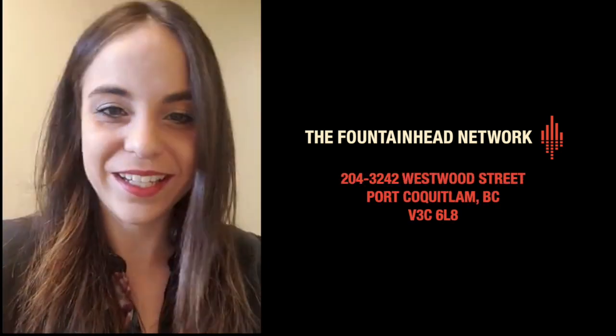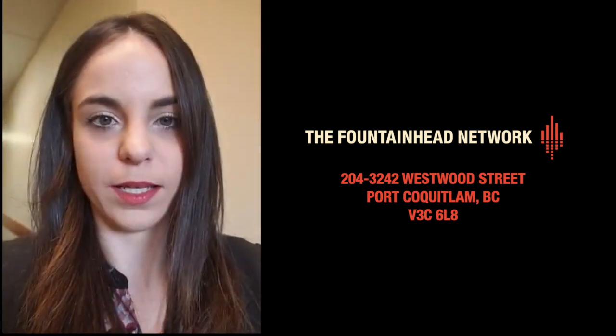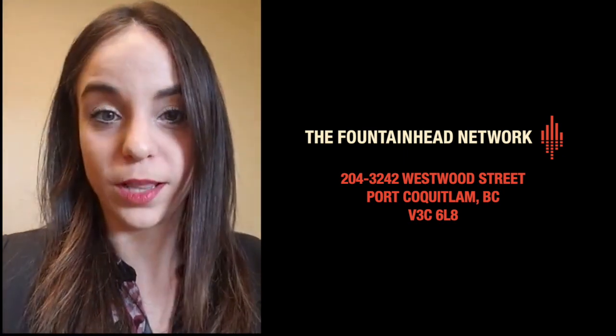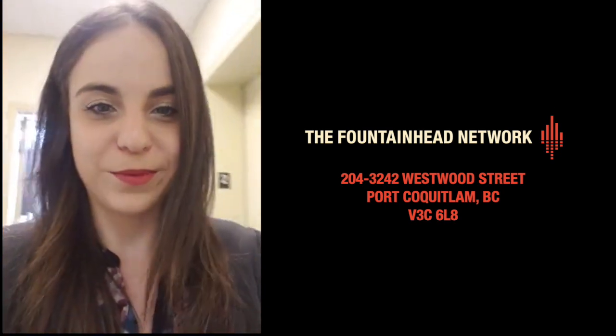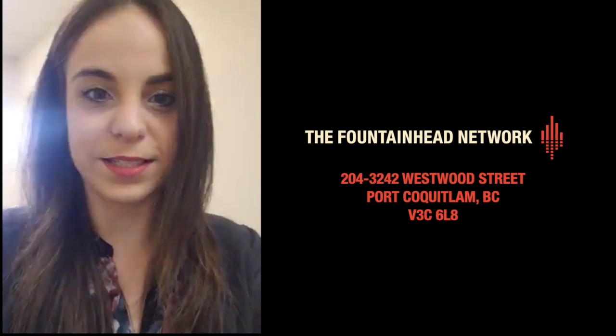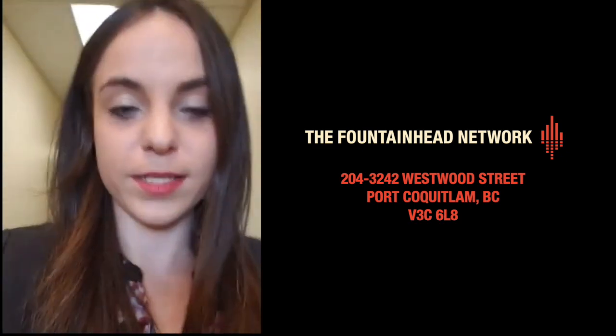Hi everybody! I'm not sure who's here yet — it doesn't look like anybody is — but we're live here for our virtual tour of the Fountainhead Network co-working and media space. I'm just in the hallway right now.